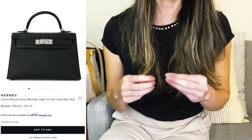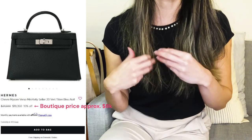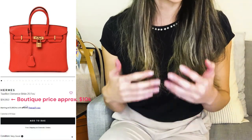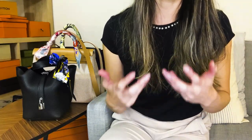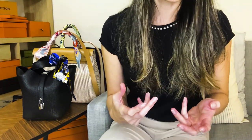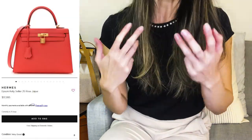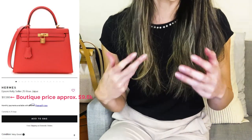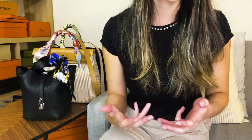I just cannot justify paying double or even triple the retail price for a Mini Kelly, and it blows my mind that there are people who actually justify it. It has to be coming from a purely emotional place because in no world could that make economic sense. So if you are on the market for a Mini Kelly, Birkin 25, or even the Kelly 25, you might be better off trying your luck at the boutique or in Paris.